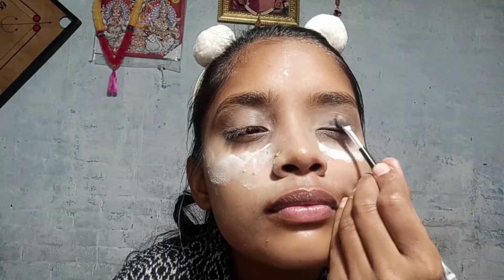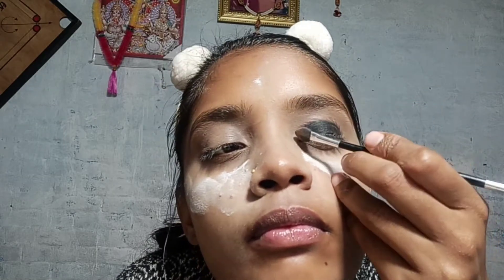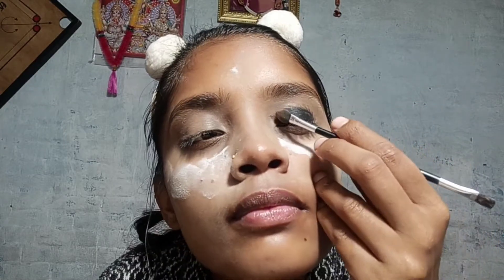After that, I am using Kajal, which costs only 5 rupees and is available in any local market. I am using it as an eye shadow because you can't find eye shadow for 10 rupees. I am applying it with a brush to use it as eye shadow.